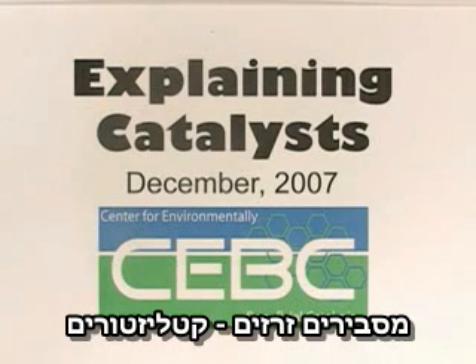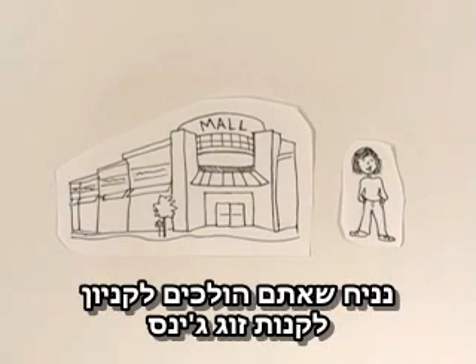Explaining Catalyst by the Center for Environmentally Beneficial Catalysis. Say you go to your local mall to shop for a new pair of jeans.